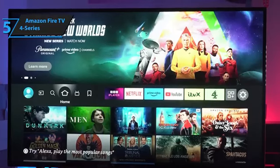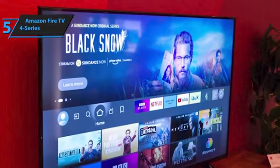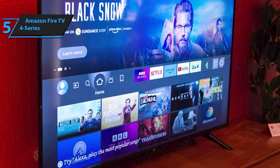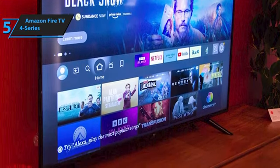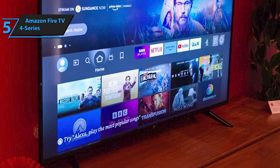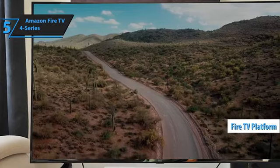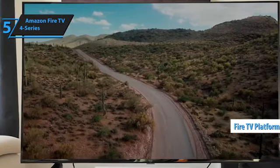Whether you need an economical screen for your living room or an additional TV for your study or bedroom, the Amazon Fire TV 4 Series is a top recommendation. One of its standout features is the integrated Fire TV platform, eliminating the need for a separate Fire TV stick to access Amazon streaming services.